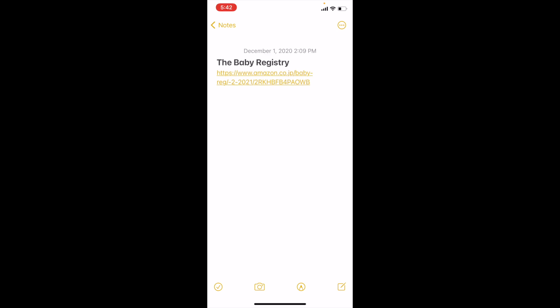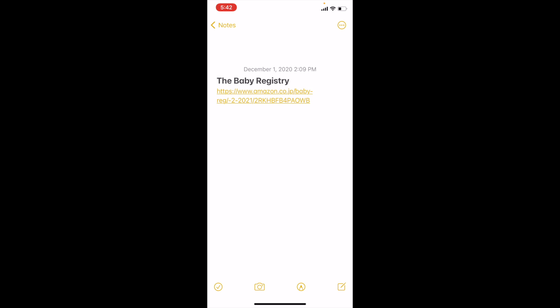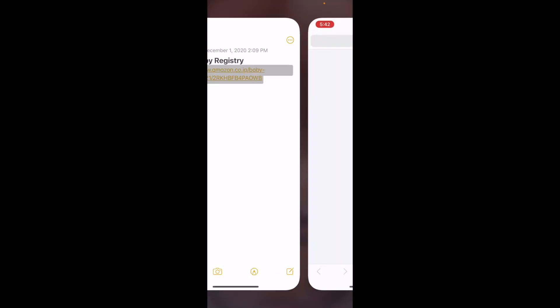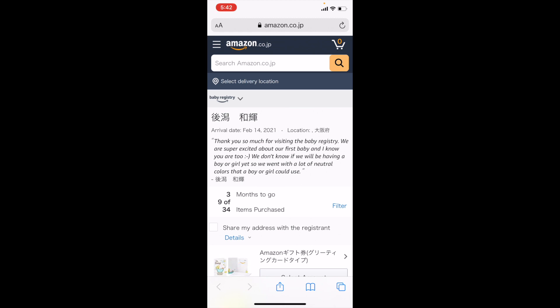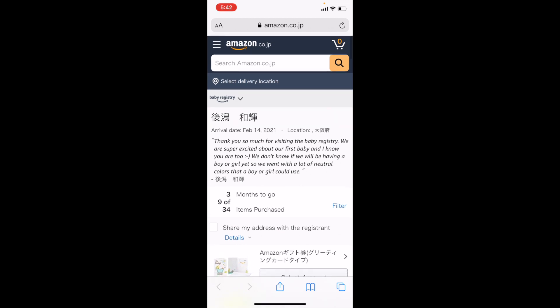This is the link to the baby registry — I'm going to put it in the description and in the comments as well. I didn't know that so many of you would have issues figuring stuff out. Anyways, when you click on the link it's going to take you straight to the registry. Pay no attention to the note up here — this was before I knew what the gender was. Now I know: it's a baby girl!